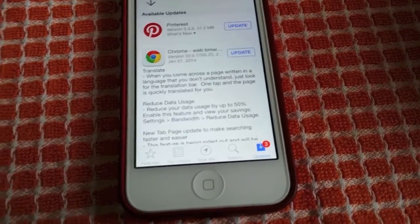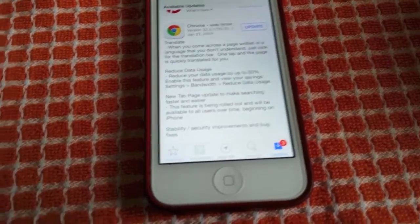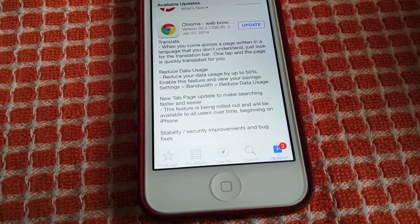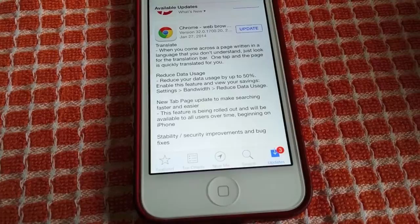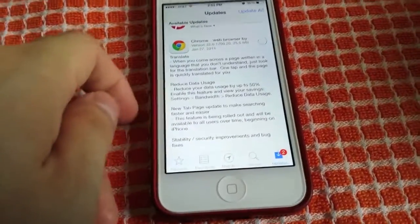Reduce your data usage by up to 50%. Enable this feature and view your savings. It'll reduce the amount of data used by caching, crunching, and reducing the size of the pages themselves. There's also a new tab page update to make searching faster and easier, and stability fixes.